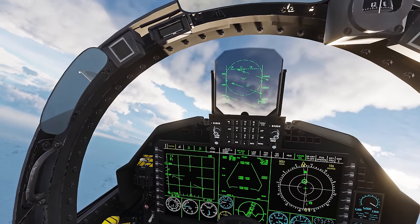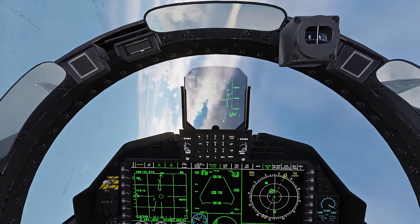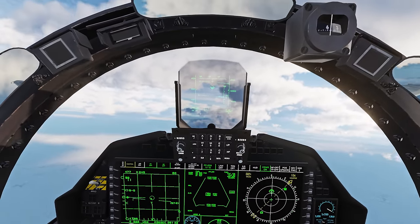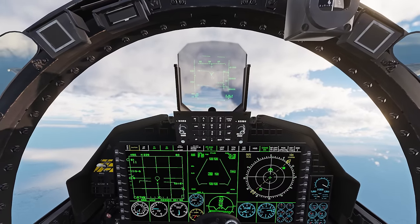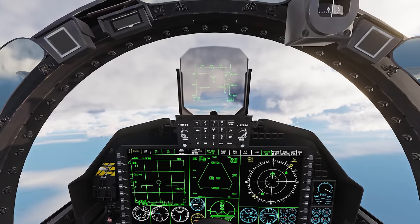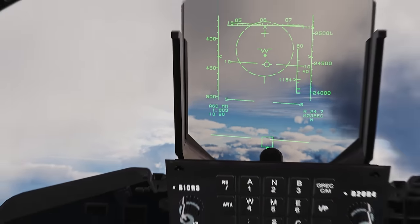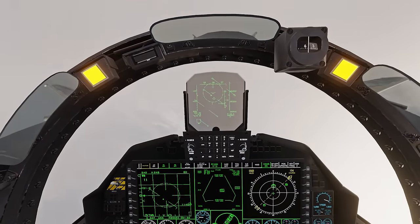That missile is in front of me but underneath — it's a little risky. Hopefully we're out-climbing it. Got the bandit locked at 33,000 feet, bearing 060. We're at 0.8 Mach climbing through 20,000 feet; bandit is at 19,000 feet — pretty much the same altitude. I want to be above Mach 1 when I launch if possible. At 24 miles — Mach 1. Fox 3, cranking.